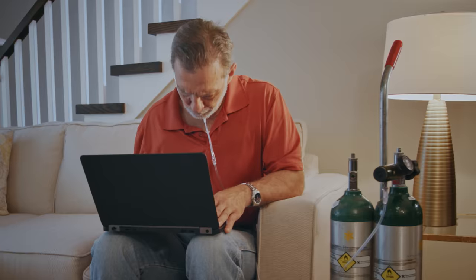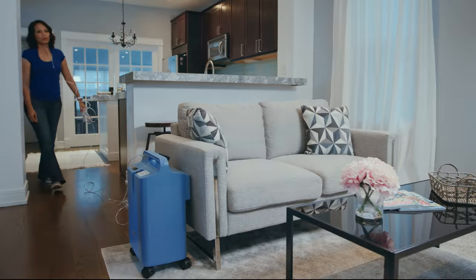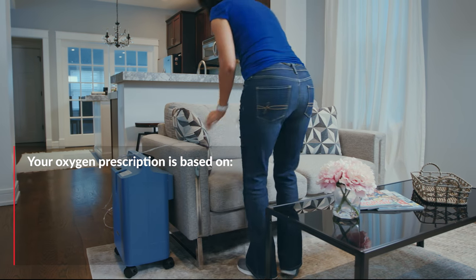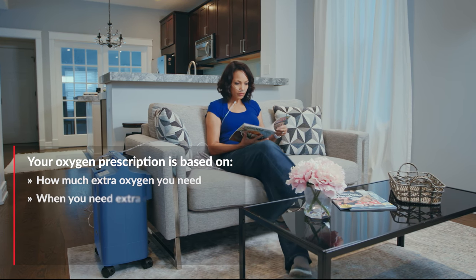There are many different types of oxygen devices you can use at home and on the go. The types of oxygen prescribed to you by your doctor are based on how much supplemental or extra oxygen your body needs.